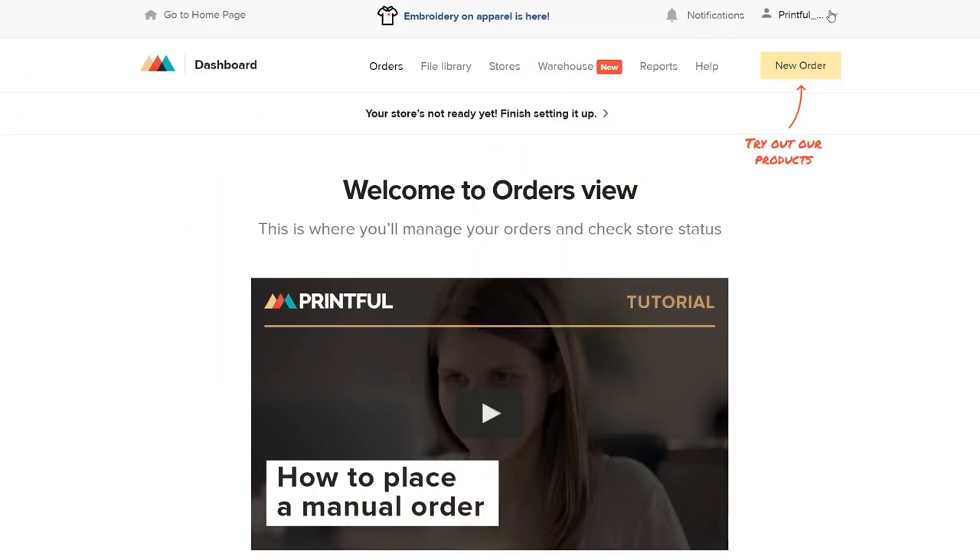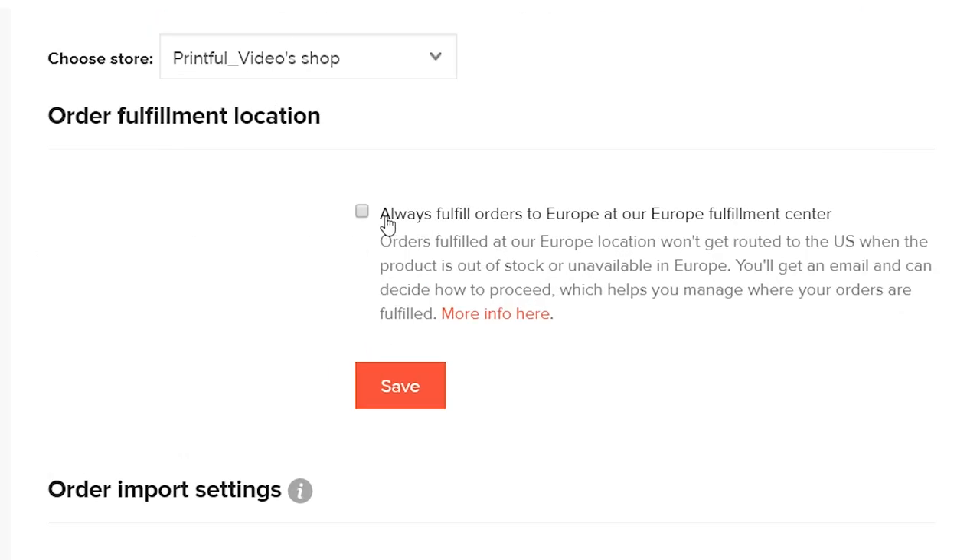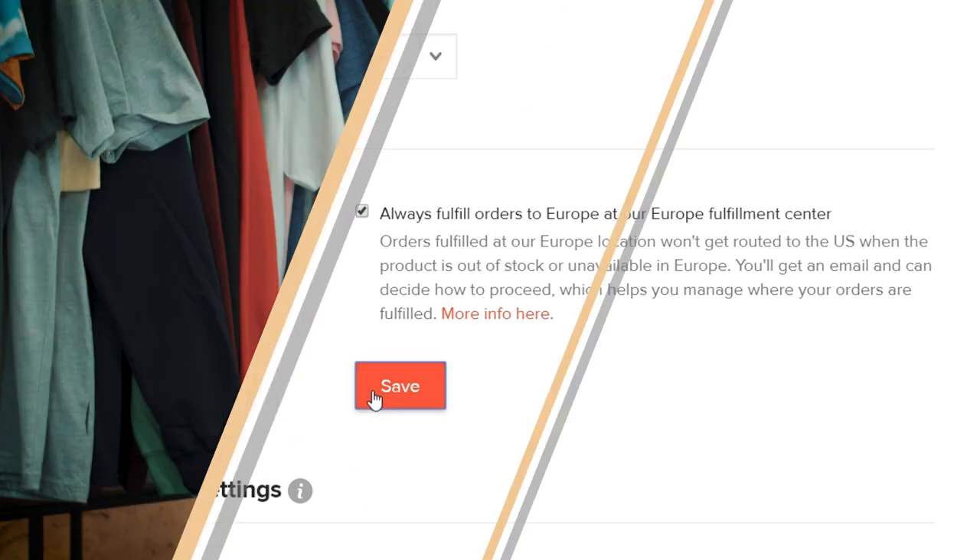We recognized this was a pretty big need early on when we launched this location. So if you go to your store settings, you can check this little box. What that does is every time you get an order for a product that we have available in Europe and it's going to a customer in Europe, we will always fulfill that order in Europe. If a situation comes up where we would have previously automatically routed it to the US, instead of routing it, we would put the order on hold, and then you could decide what to do. For example, if the product is temporarily out of stock in Europe, we would hold the order, and then you could decide whether you want to switch to an alternative available in Europe, route the order to the US anyway, cancel the order, or just wait for stock to replenish.